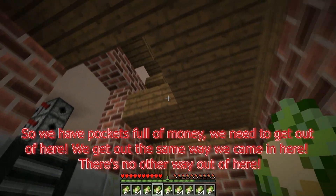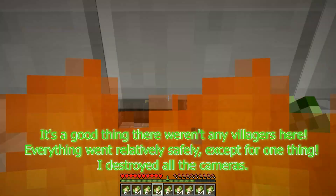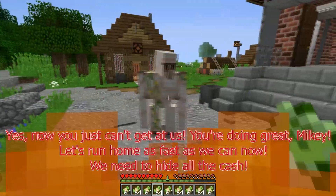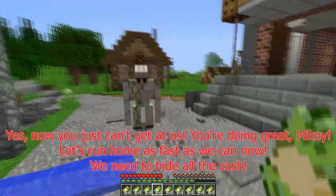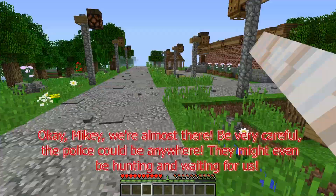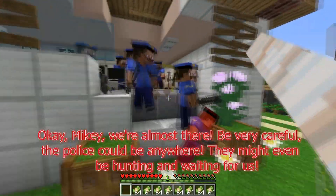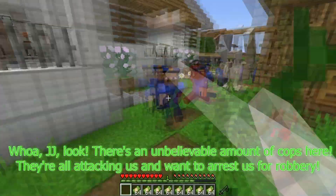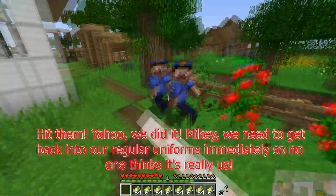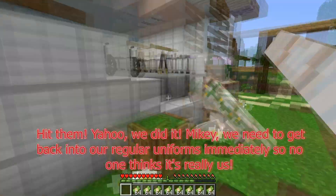So we have pockets full of money — we need to get out of here. We get out the same way we came in. It's a good thing there weren't any villagers here. Everything went relatively safely, except I destroyed all the cameras — now you just can't get at us. Let's run home as fast as we can and hide all the cash. That's the safest place to be right now. Okay Mikey, we're almost there — be very careful, the police could be anywhere. They might even be hunting and waiting for us. Whoa, JJ, look — there's an unbelievable amount of cops here. They're all attacking us and want to arrest us for robbery. Hit them! Yahoo, we did it!